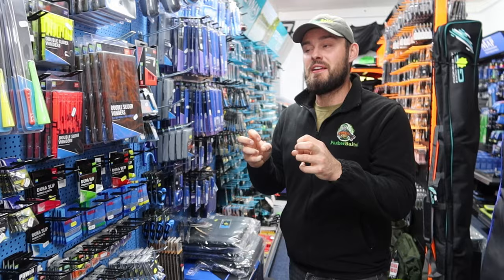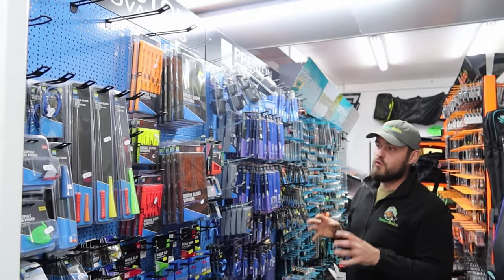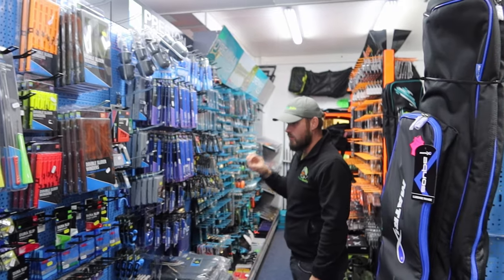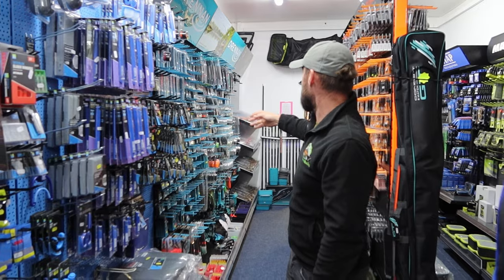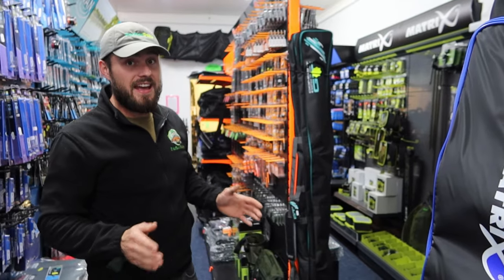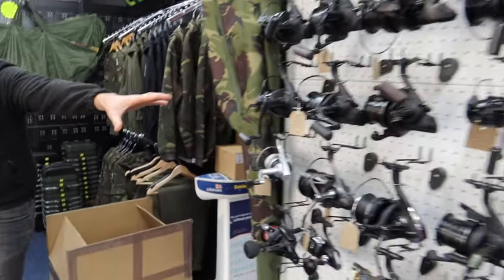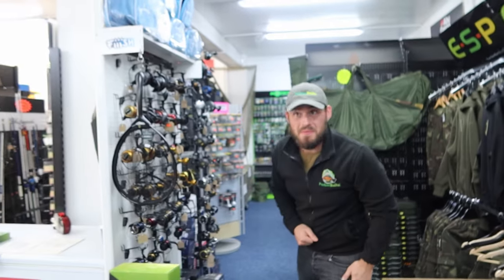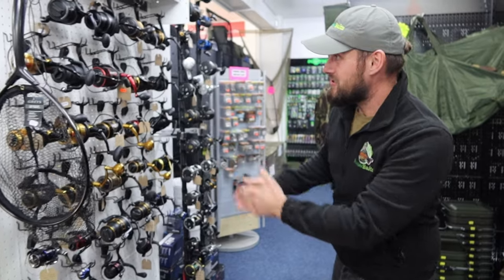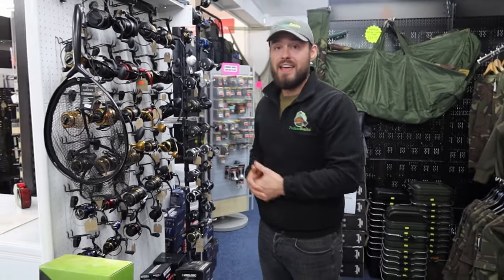I'm not the most knowledgeable on the match side, but they've got poles and pole boxes. They have different setups for match scenarios — everything's smaller and more refined: leads, hooks, hook links, floats. Maybe you're in the market for a new reel — whether you're a coarse angler, carp angler, spinner angler, or match angler. They've got reels to my left, behind the camera, and to my right. Plus spods and carp fishing setups.